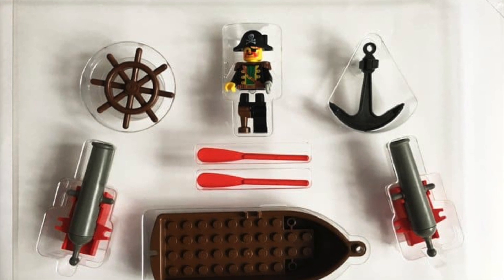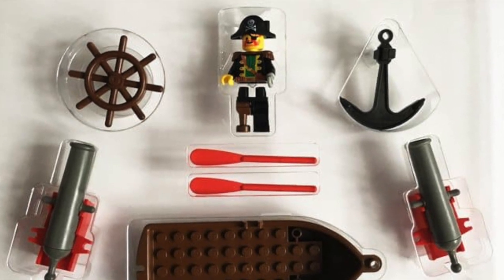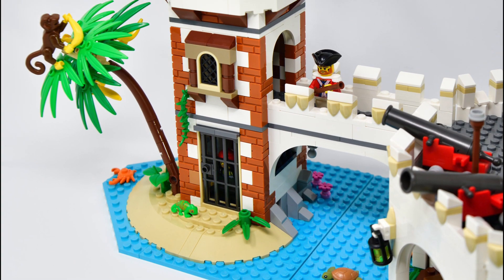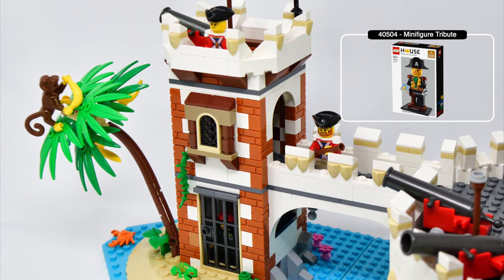Possibly, in addition to new bluecoat minifigures, a figure of Redbeard could even be included again, who still is in a prison cell in the original and is also recreated in this year's LEGO House 40504 minifigure tribute.